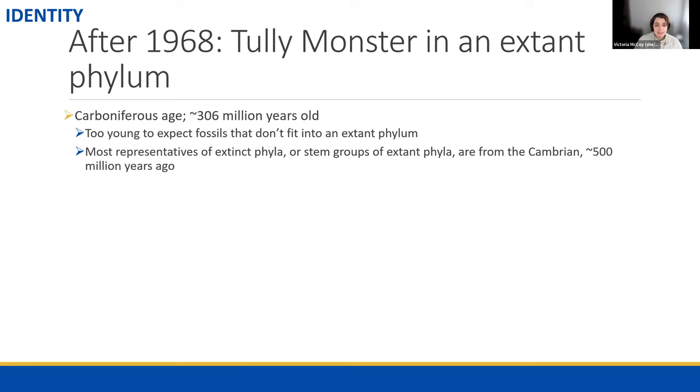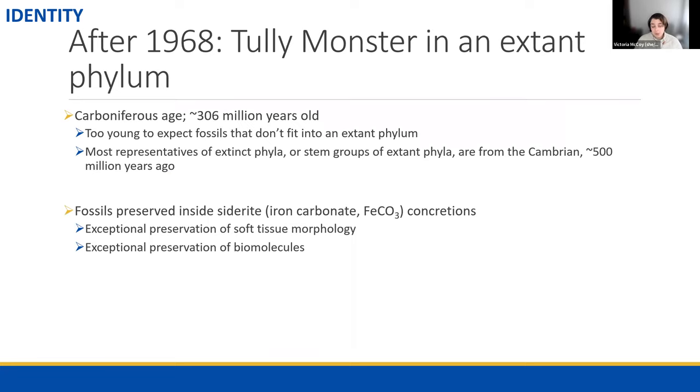Concretions are well known for two things: exceptional preservation of soft tissue morphology — the main way to figure out the identity of fossil animals — and exceptional preservation of biomolecules. Where morphology fails, biomolecules may help us figure out the identity of the Tully Monster. DNA is a type of biomolecule that's very useful today, but we're not likely to ever get DNA out of Mazon Creek fossils — they're just too old. However, there are other types of biomolecules that preserve better and may be retained in the concretions that can give clues about identity.